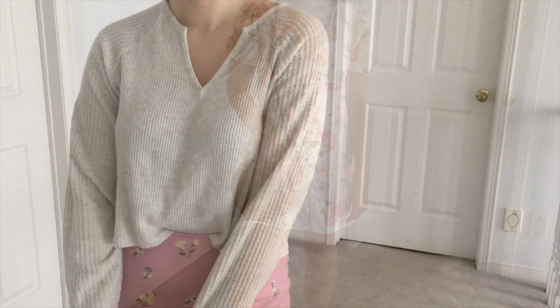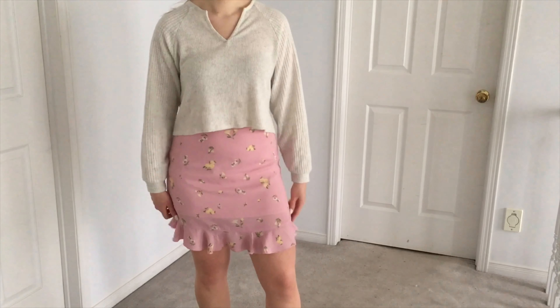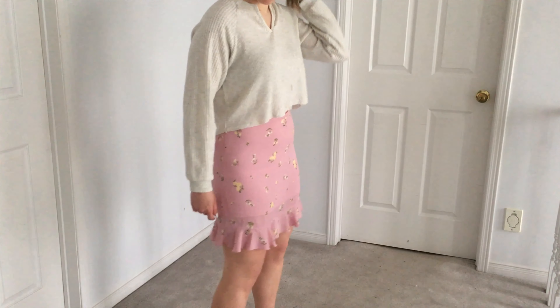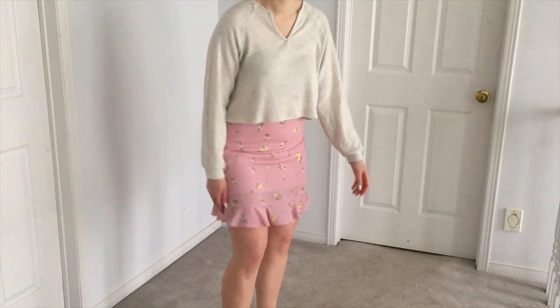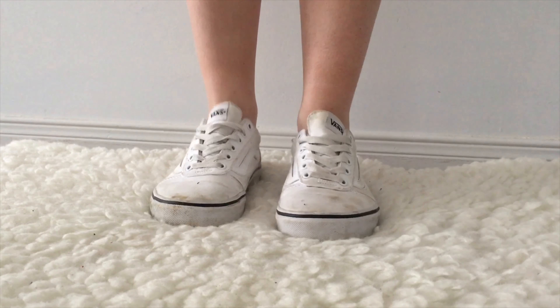In my fourth outfit, I've taken this really comfy pullover from American Eagle and paired it with this pink skirt from Aritzia. I love the combination of something really girly and formal with something a little more laid back and casual. Keeping with that theme, I finished off the entire outfit with my very dirty white Vans.